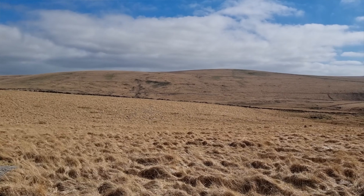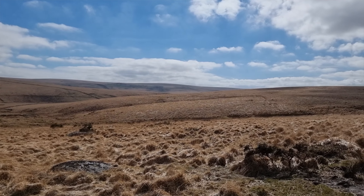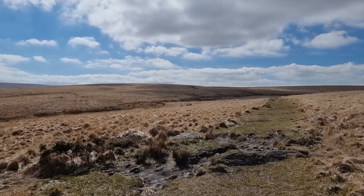This is what I love — being remote, miles away from any civilisation. Just me and the countryside. The Moors.